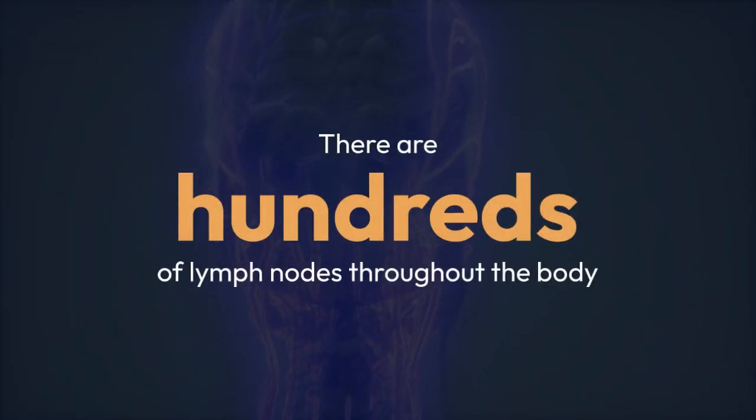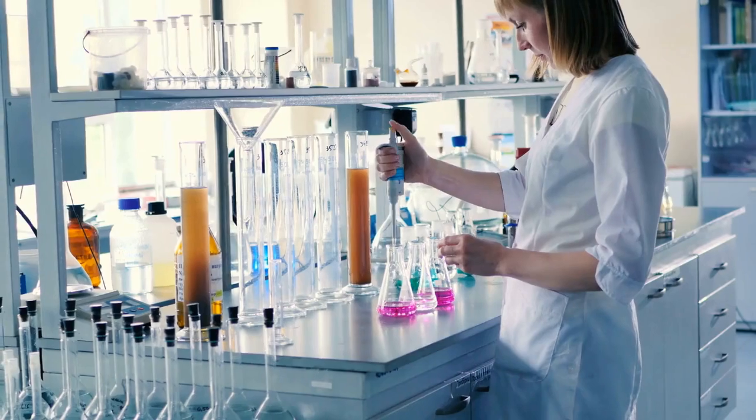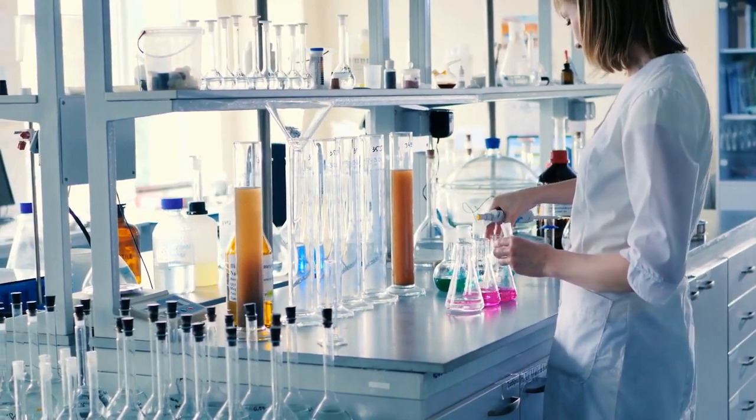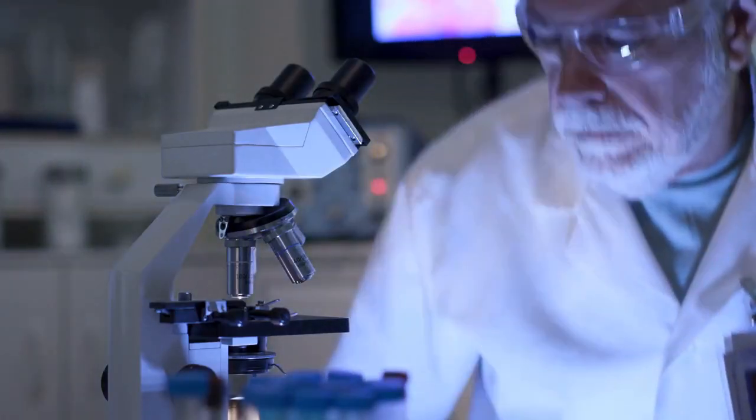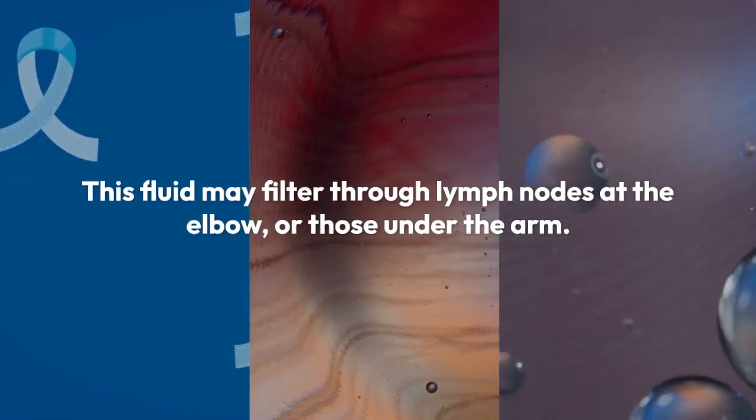There are hundreds of lymph nodes throughout the body. Each lymph node filters the fluid and substances picked up by the vessels that lead to it. Lymph fluid from the fingers, for instance, works its way toward the chest, joining fluid from the arm. This fluid may filter through lymph nodes at the elbow or those under the arm.